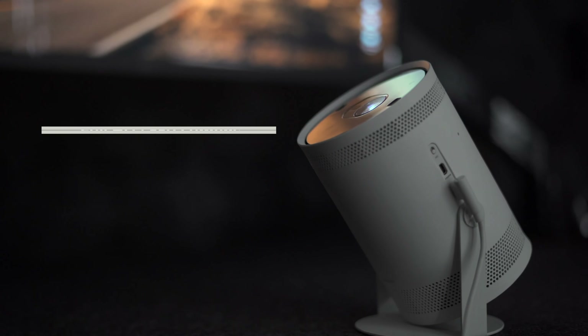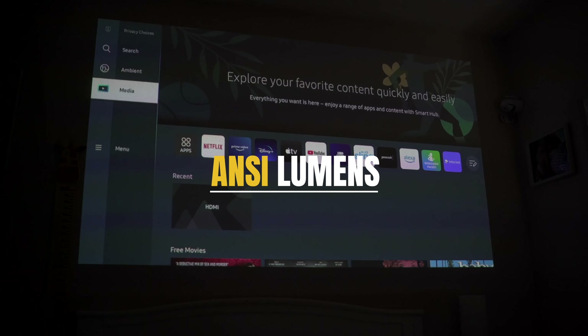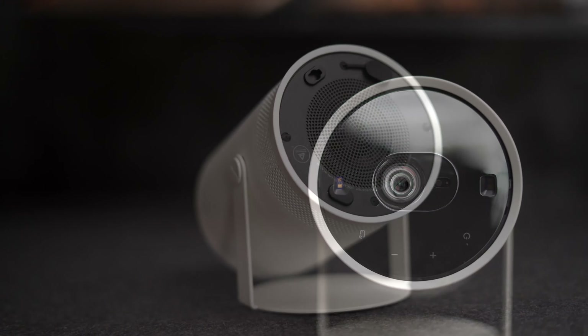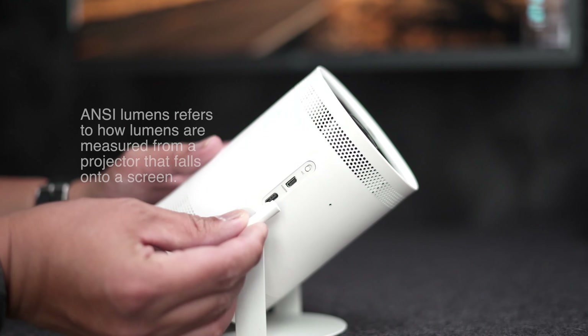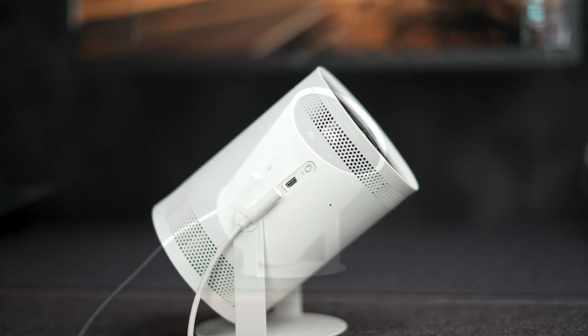You'll notice that a lot of newer projectors specify their brightness using the term ANSI lumens. ANSI stands for American National Standards Institute and is used to measure the brightness of an image projected onto a screen — not the light source itself. I read somewhere that it was more like 200 ANSI lumens for the Freestyle, and that's why when I tested it last year, I was very much underwhelmed.